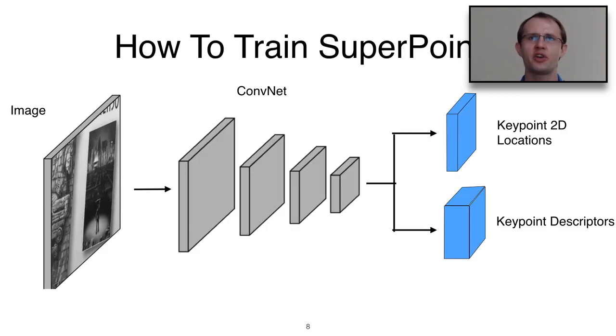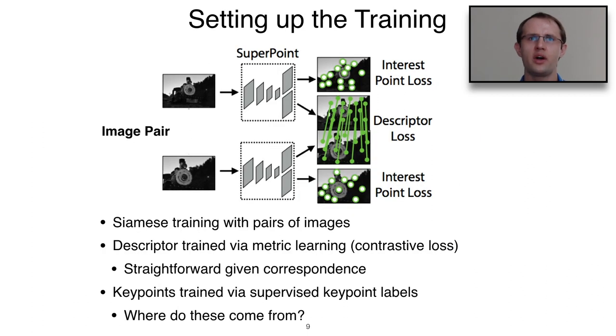How can we train such a front end? To set up the training, we generate a large number of image pairs where we know the correspondences, using Siamese training. Our pairs are related by a homography. Training the descriptor is relatively straightforward once we generate the homographies, since we know where a pixel in the left image maps to in the right image. The remaining difficulty is determining where keypoints come from — where do we get a dataset that defines which points are interesting?